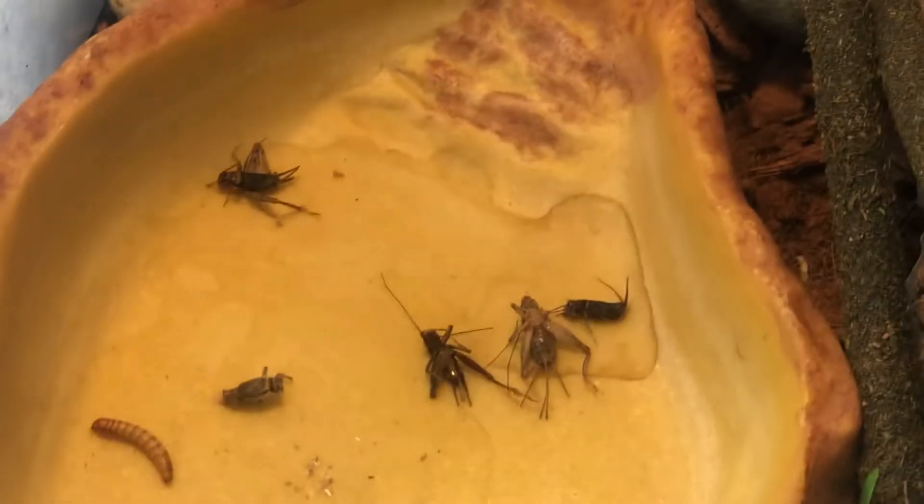Hey guys, today I'm gonna be showing you guys my new lizard I just got. It's a gnoll — I think he's an adult or a teenager, I'm not sure. I got him with his tail kind of almost cut in half, but it's starting to heal up. I'm sure he has some mealworms but they're all dead.